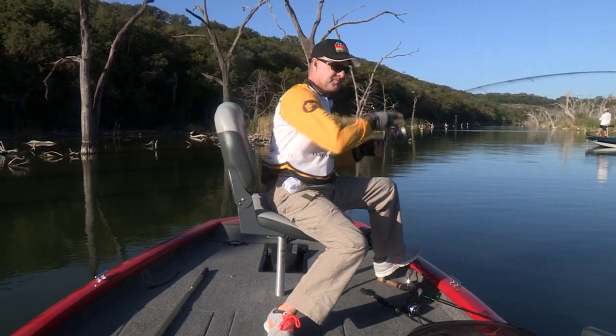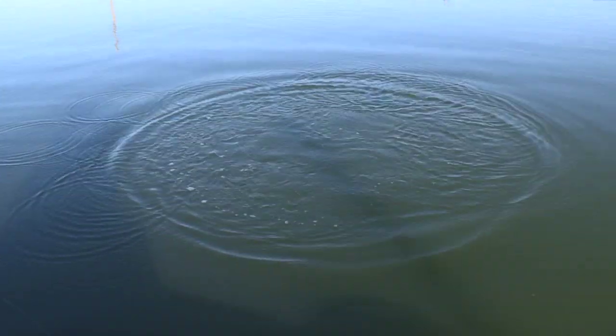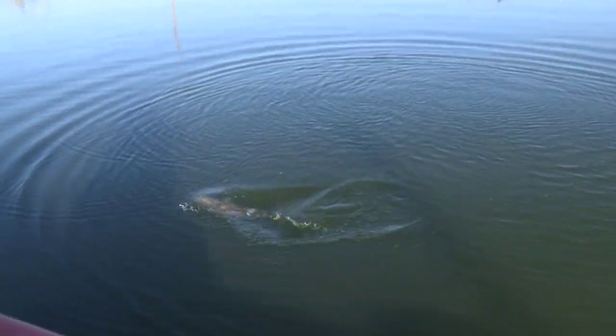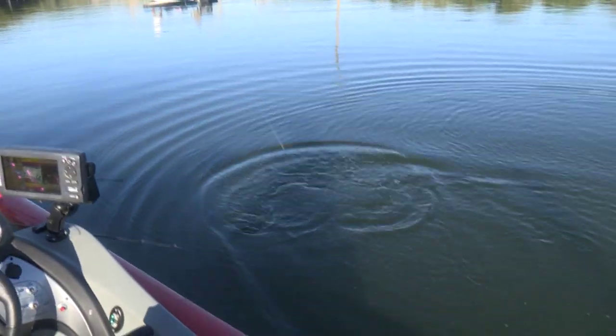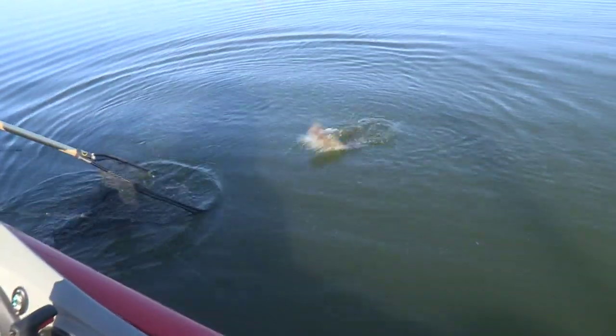There's a bite right there. Got him. Oh, there's a good pull. Look at that big dude. There's a tilapia right there. I'm going to stick him in the net. There we go.